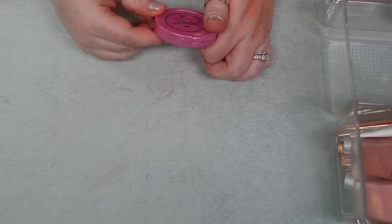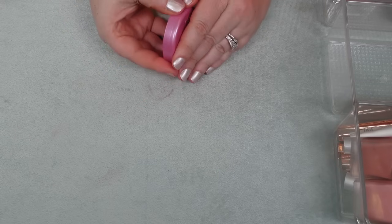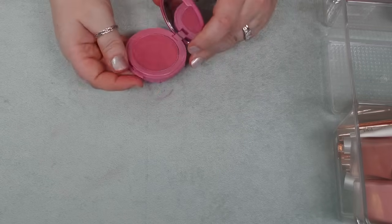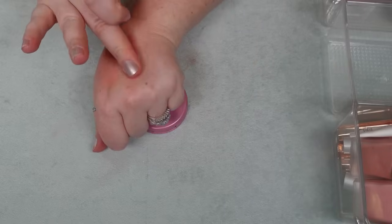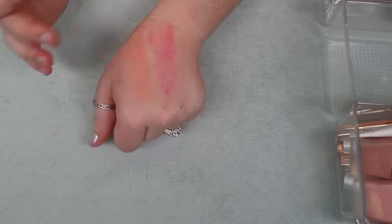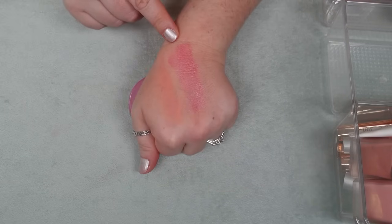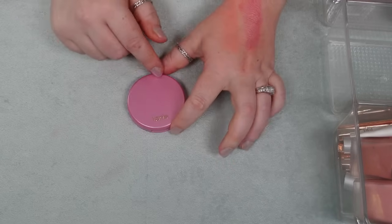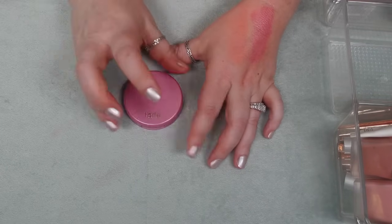I have one here from Tarte that I am going to hold on to — it's the Maracuja Juicy Blush in the shade Rose. Honestly I wish they would expand their shade range; I think they only have three colors. It's a really nice formula, kind of on the stickier side, but it's so pigmented and it lasts all day. I prefer this formula over say the Ulta one that's kind of similar. I would like to see them expand their shade range, but I'm going to hold on to that.